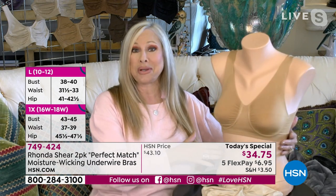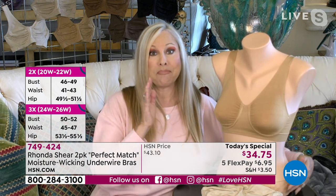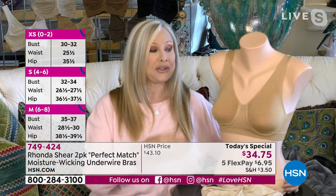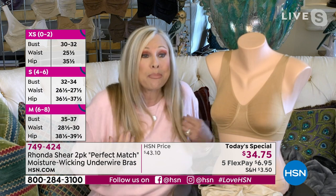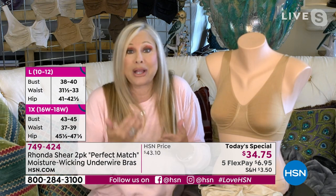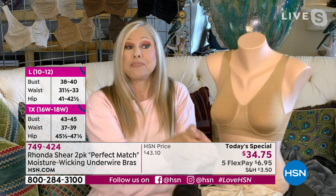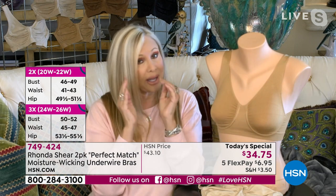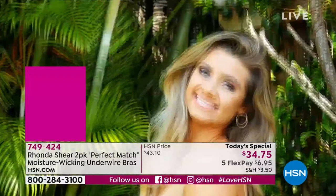I wanted this Today's Special to be a bra that matched your skin tone so you could wear it underneath all your T-shirts. For the very first time, it's moisture-wicking and it truly works — it pushes that moisture away from your body. You can work out in this bra. You're getting the lift you've perhaps never had before. Maybe you're an underwire girl, or maybe you're like me.